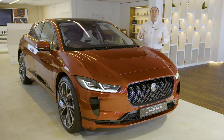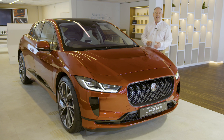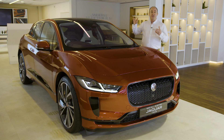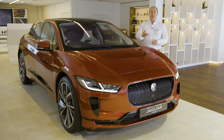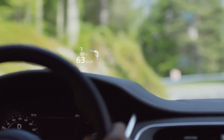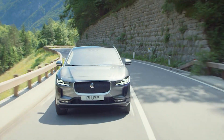The range-topping HSE includes those matrix LED headlights, smooth Windsor leather, heated and cooled front seats and heated rear seats. The stereo gets a boost up to 825 watts and 15 speakers. Head-up display projects information about speed and navigation instructions onto the windscreen so you don't need to look away from the road.